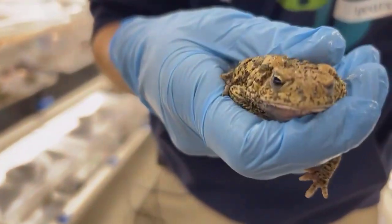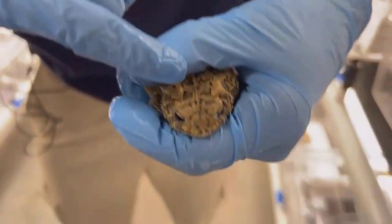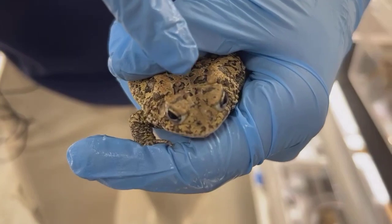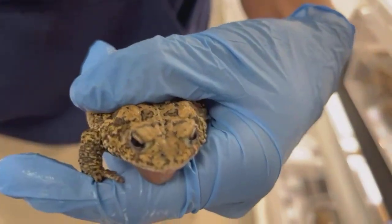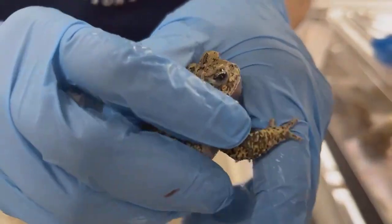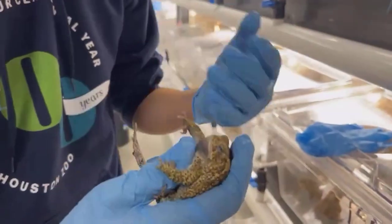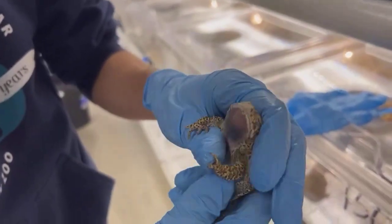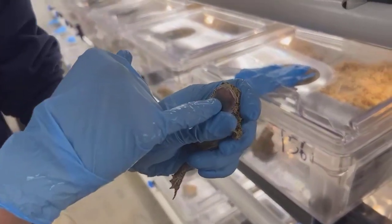You kind of have to get close to the toad to see the difference. Also on top of their head, they have what's called cranial crests — these little ridges between their eyes. They go down and then to the side of the eye, making a little L-shape for Houston toads. For Gulf Coast toads, they Y out and make a nice Y-shape. And like I said, they all have specific calls — Houston toads have a slightly higher frequency call than a Gulf Coast toad.